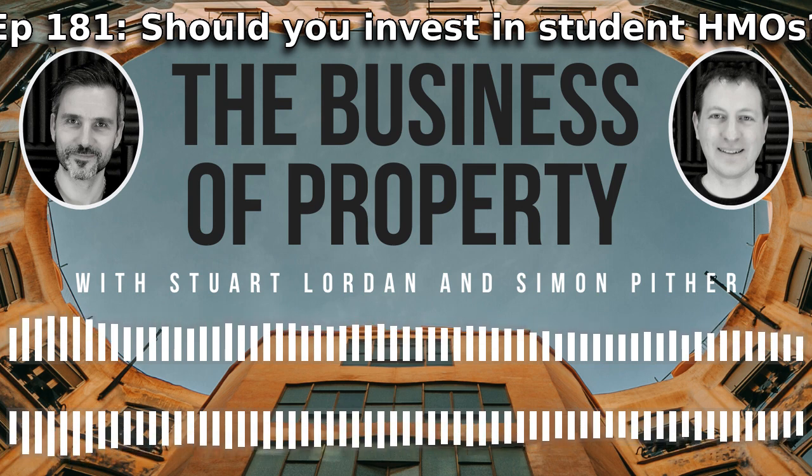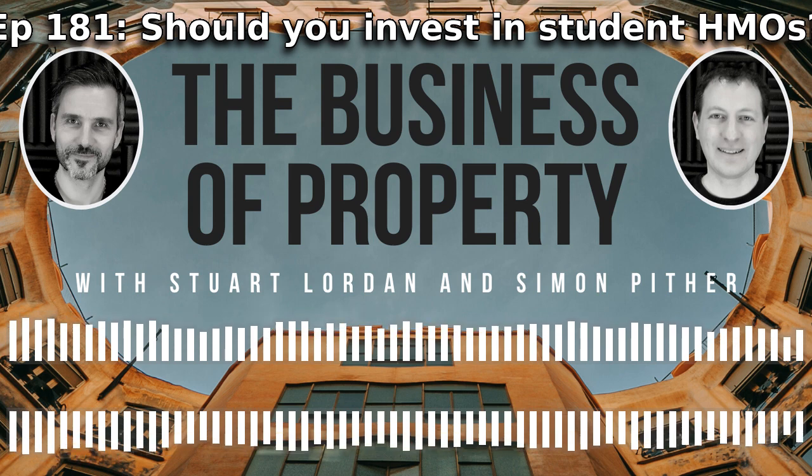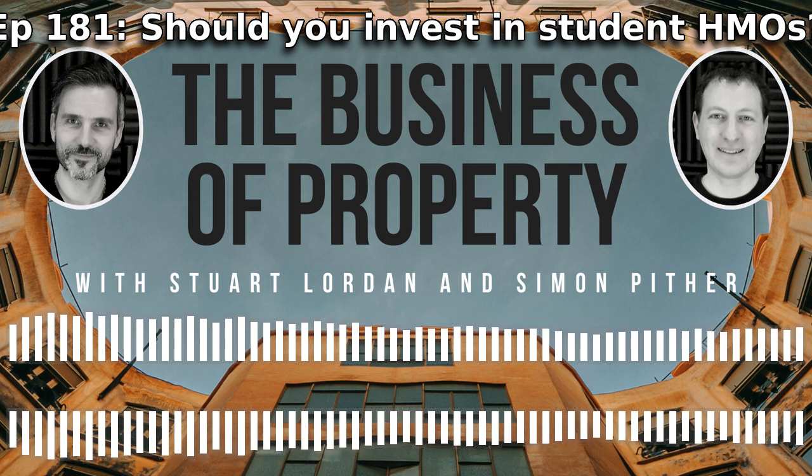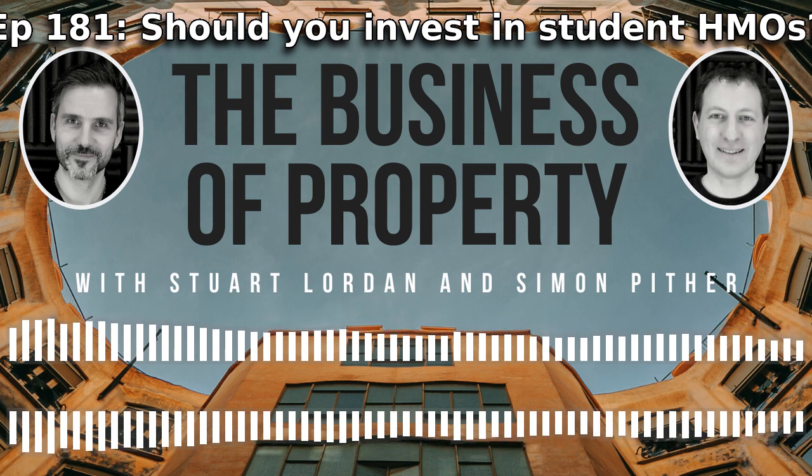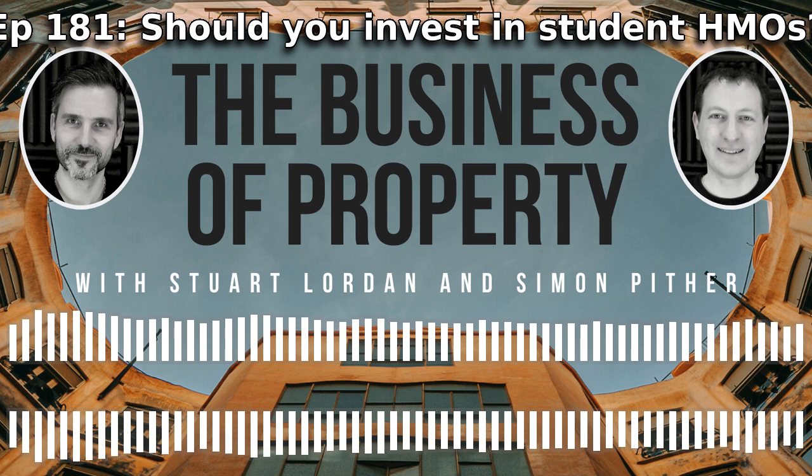Stuart is not actively looking for student properties, except when something looks really shiny. If you have views on student accommodation and whether the future lies in PBSA or the private HMO market, reach out at @bizofproperty on Twitter or email show@thebusinessofproperty.com. Stuart and Simon look forward to talking to you again next week.